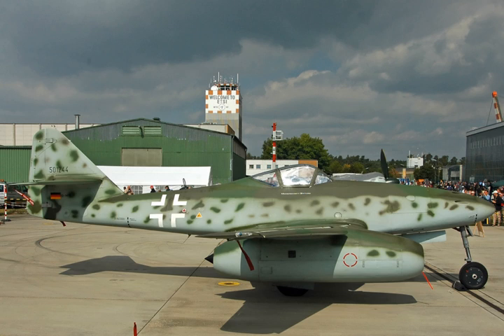The General Electric CJ610 is a non-afterburning turbojet engine derived from the military J85, and is used on a number of civilian business jets. The model has logged over 16.5 million hours of operation.